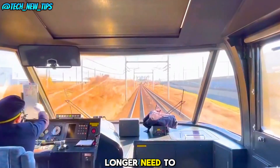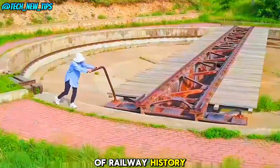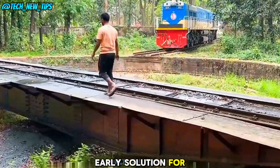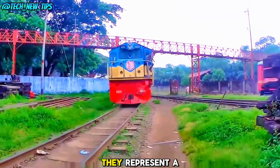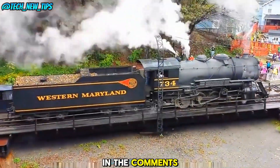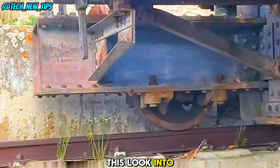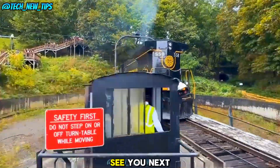Modern locomotives no longer need to turn around. However, the train turntable remains an incredible part of railway history, showcasing human ingenuity in solving complex problems. What do you think of this early solution for turning trains around? Although train turntables are no longer in use, they represent a fascinating chapter in the development of railway technology. Let us know in the comments if you think this old-school method could be useful in other ways today. Thanks for watching Tech New Tips — don't forget to hit the like button and subscribe for more amazing tech insights. See you next time!